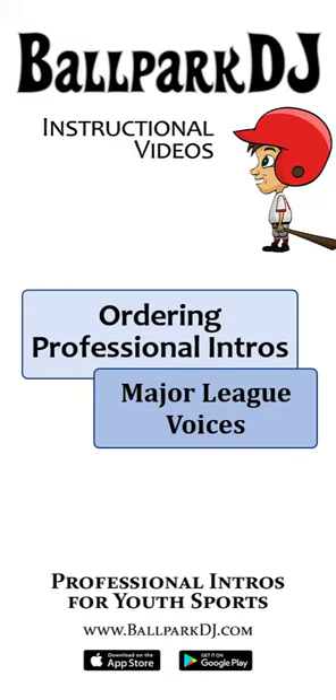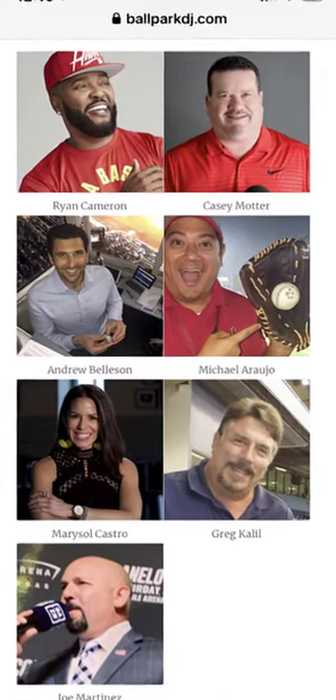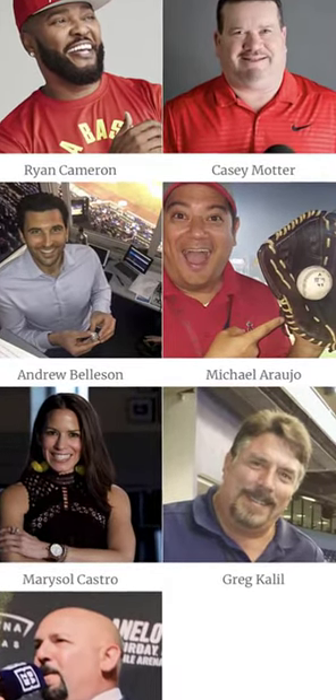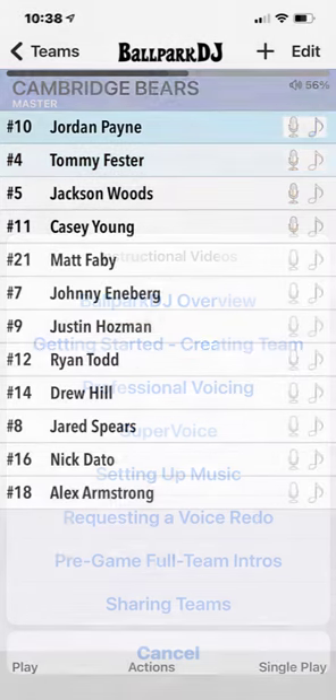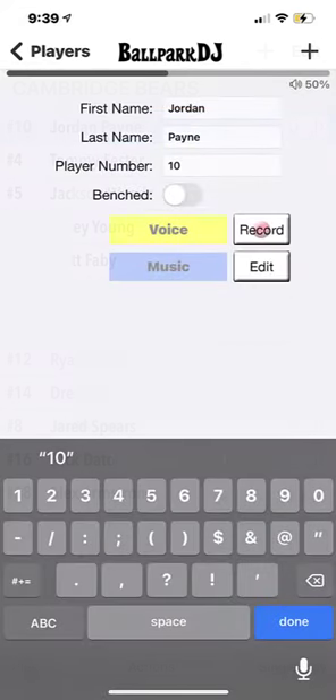In this video, I'm going to show you how to order professional intros from any of our talented and powerful big league voices. If you have not yet added your team and players, please review the instructional video on getting started. Before ordering professional voicing, you need to know how to pronounce each name and you need to know the number of each player. If you're not certain of any of those details, please consult the coaches or parents as needed.